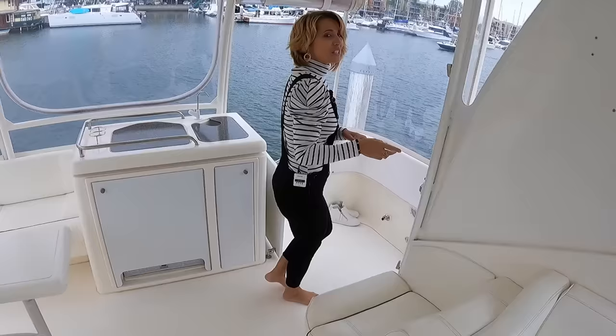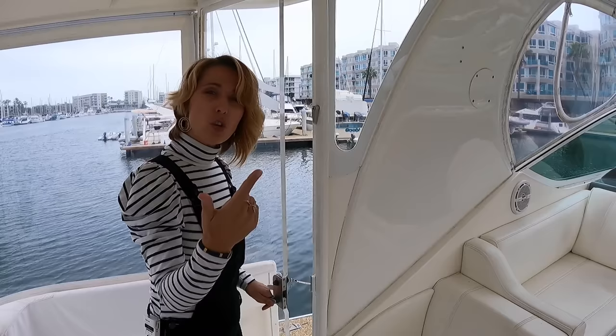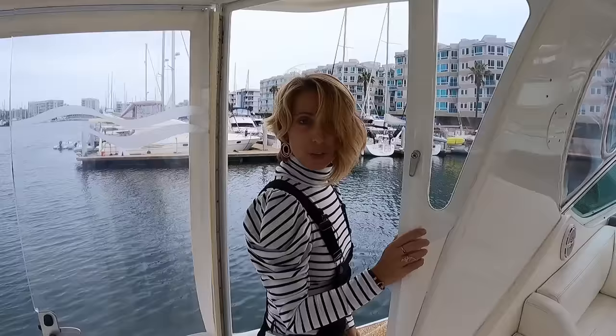One thing I really love about our boat that's similar on this one is having these big heavy doors. They might not look like much but they're very heavy. What's really nice is they work great for kids and dogs — our dog never really goes forward. This one also has a lockable mechanism, which is pretty awesome if you have small children.